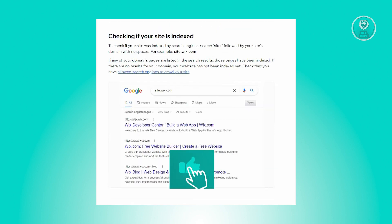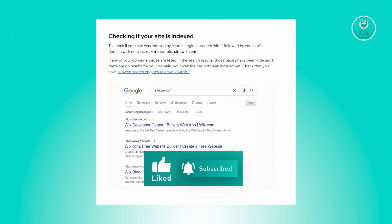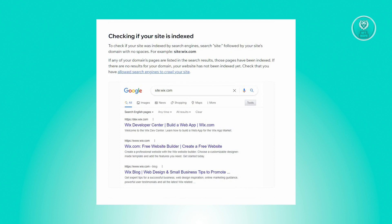To determine if search engines have indexed your site, use the site colon command followed by your domain without spaces. For example: site:wix.com.